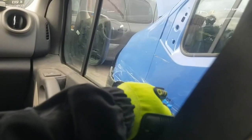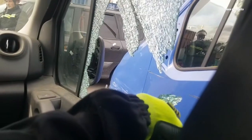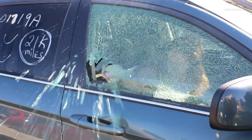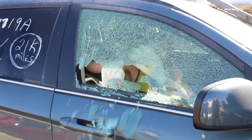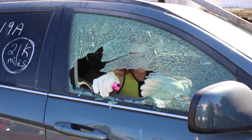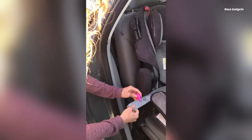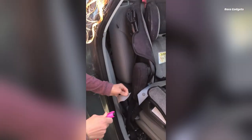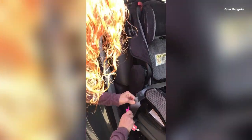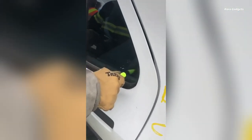Stay prepared for the unexpected with the Reskme Original Keychain Car Escape Tool. This compact yet powerful device could be a lifesaver in emergencies like accidents, fires, or submersion by allowing you to quickly escape an entrapped vehicle. The Reskme features an integrated seat belt cutter with a razor-sharp stainless steel blade that cleanly slices through jammed belts in one diagonal motion. Its heavy-duty steel spike shatters tempered side windows with the push of a button, aided by a spring-loaded mechanism. Designed for fast, intuitive use, the bright neon colors make it easy to locate in stressful situations.